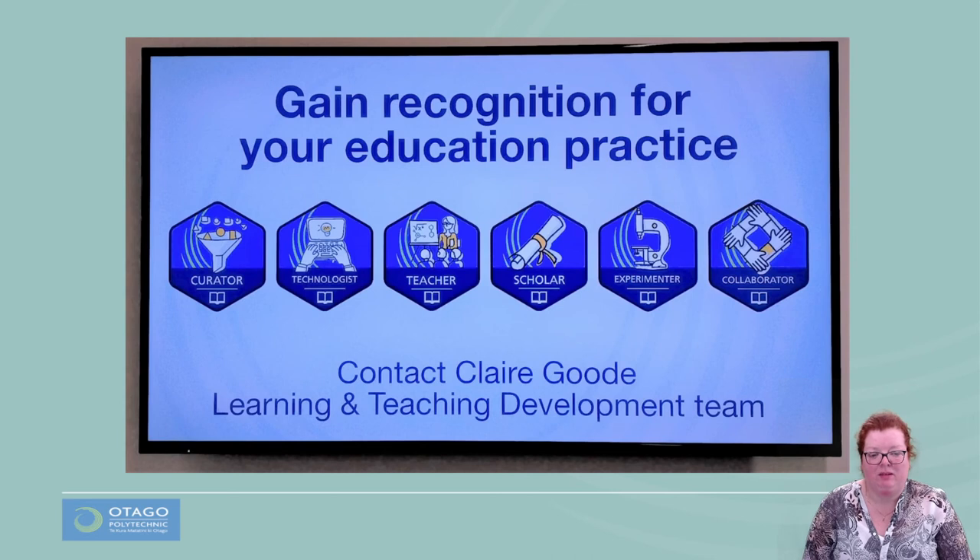We advertised via a blog post on our staff website and via digital screens across campus. By the launch date of 3rd of July, 23 staff had expressed an interest in being involved in the pilot project, with three further staff members joining since then. Of those, around seven learners have engaged with the materials in some way.